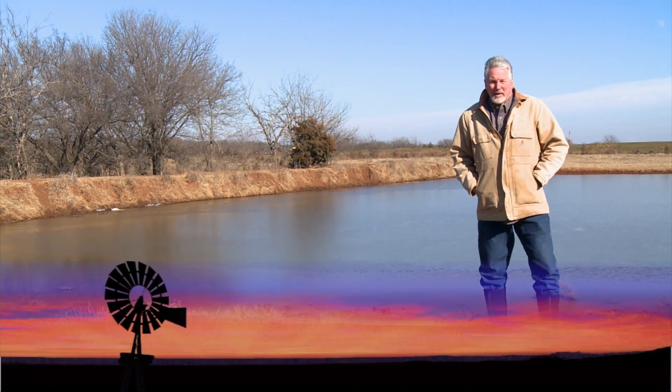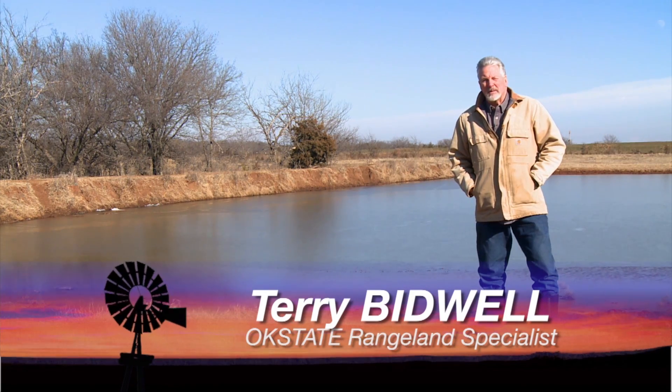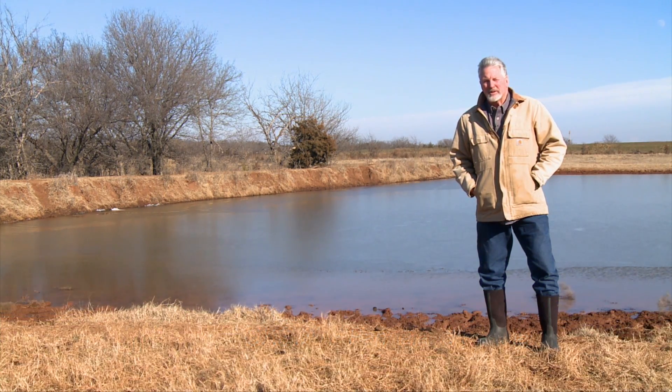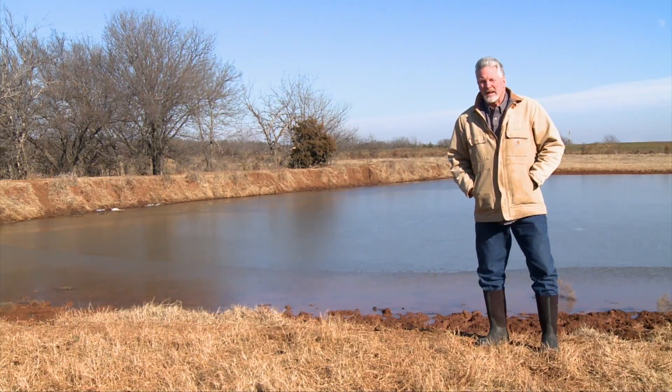This has been a great year of understanding why it's such a problem to go out and chop ice every day, sometimes twice a day. We've had two big freeze-ups here before the first of the year and a lot of people spend a lot of time chopping ice.